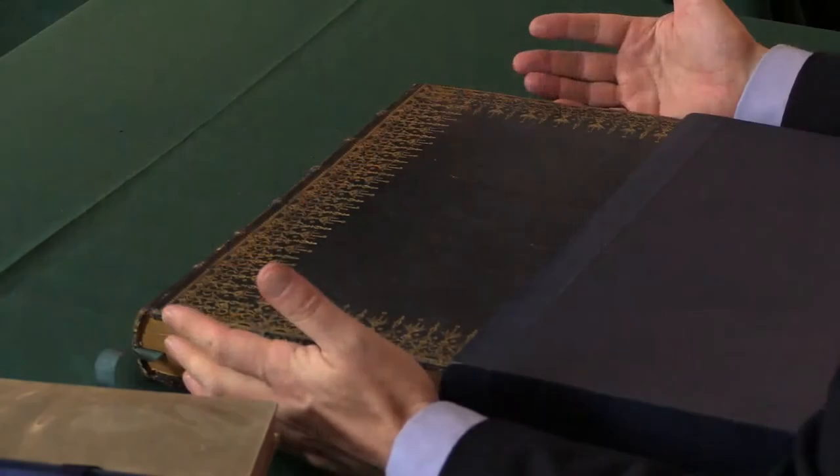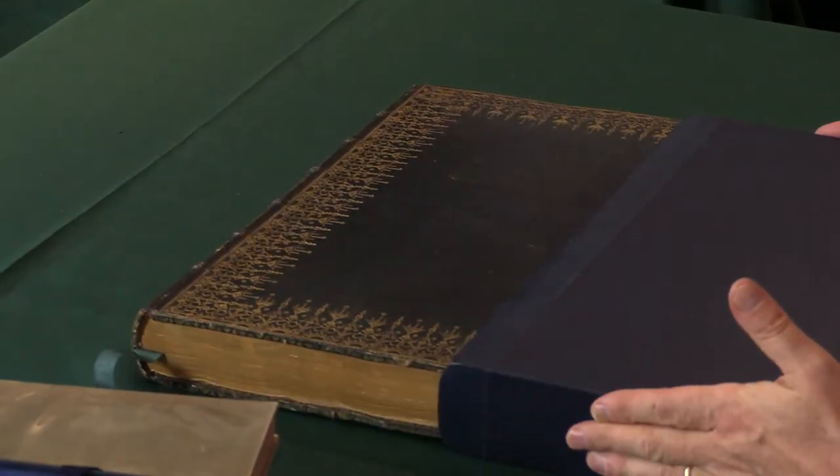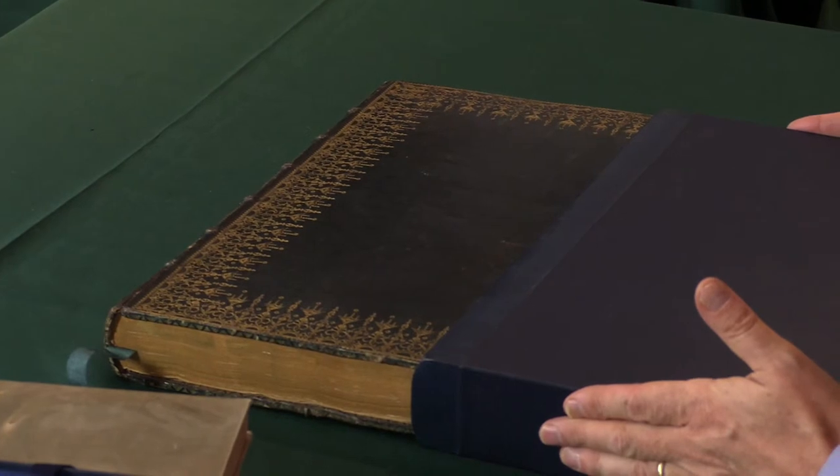Keeping those sides nice and clean and away from being rubbed against other books. Some books, especially larger books, are prone to warping, and a slip case like this will really help prevent the book warping.